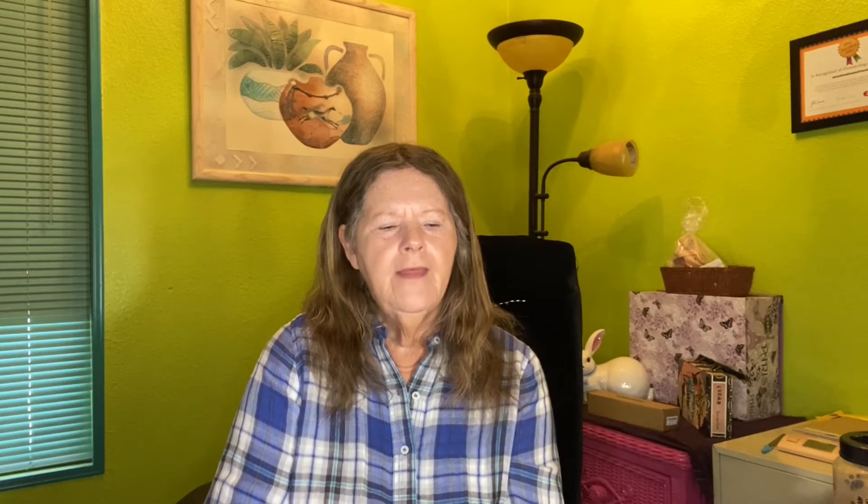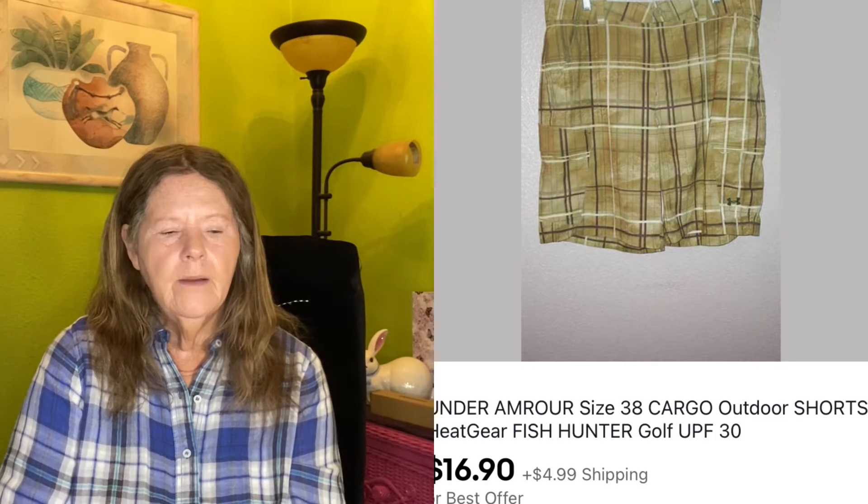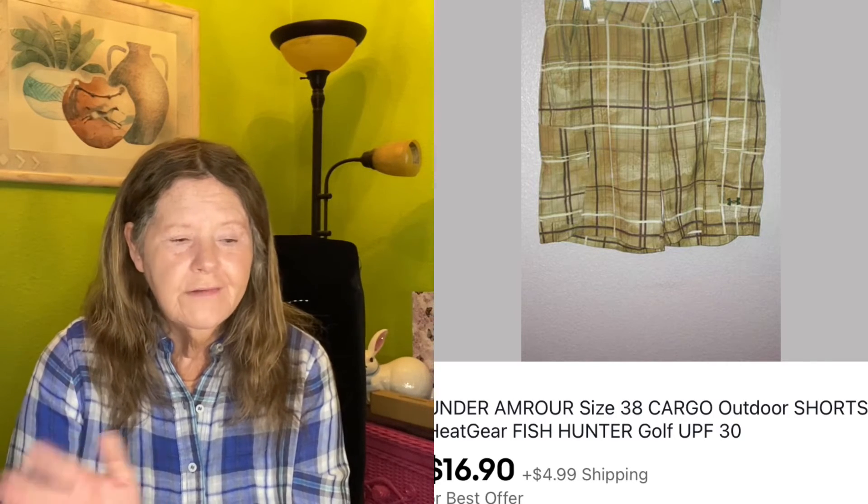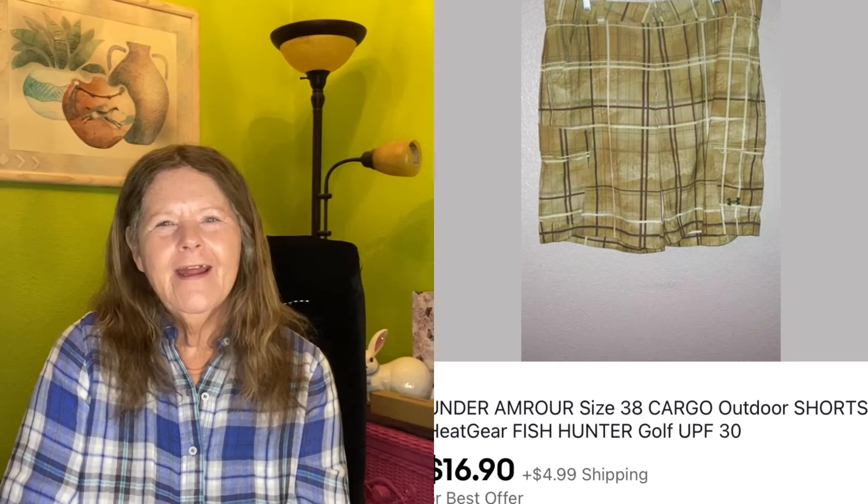The next item to sell I just got in my ThredUp men's box — you can look at it in my videos. I think I'm into each of those pieces for around $4. It was these Under Armour men's cargo shorts in a size 38 with UPF 30 — I'm assuming they were golf or fishing shorts. They ended up selling for an offer I sent to the buyer for $16.90.